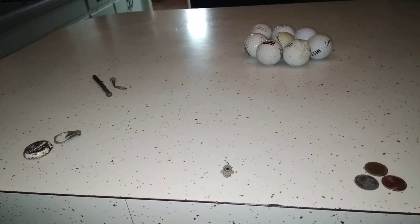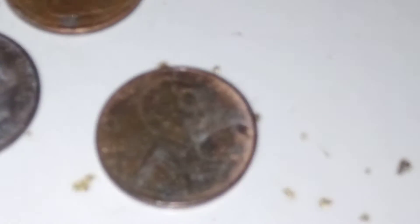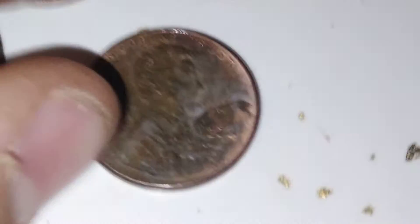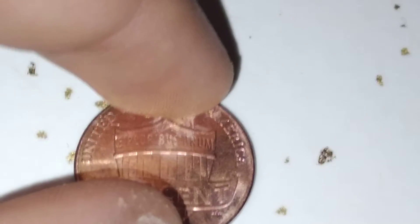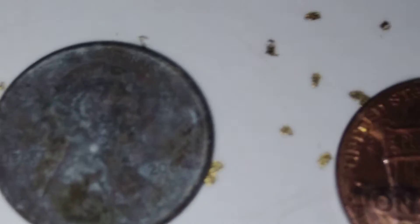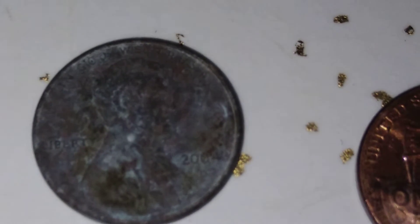This is what we found on our mellow metal detecting hunt. We have a 2021 penny — you can see the Denver mint mark right there. 2021 Denver. And this one here is 2004 Denver.